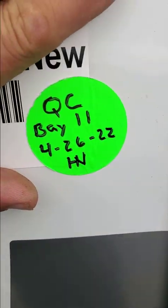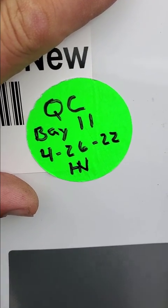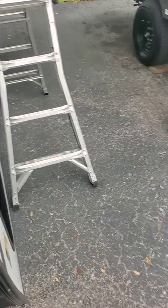Now we're going to look at the QC sticker — Bay 11. It was done three days ago, and unfortunately they missed that, which is very important. Water will get into the roof when it's not sealed properly. It's going to cause water damage, mold, all kinds of things — and you're not going to know until it's probably too late.